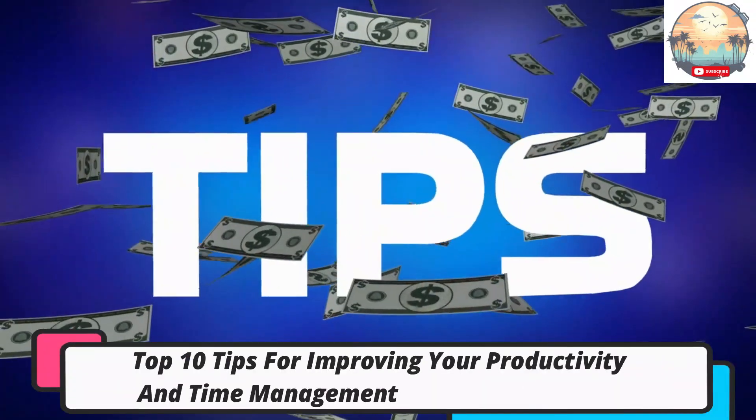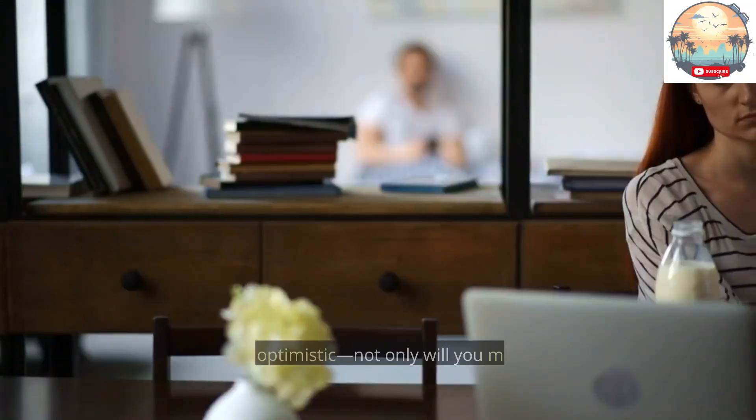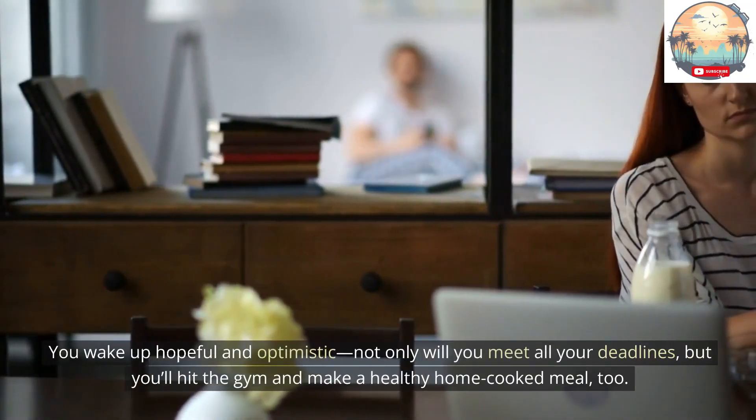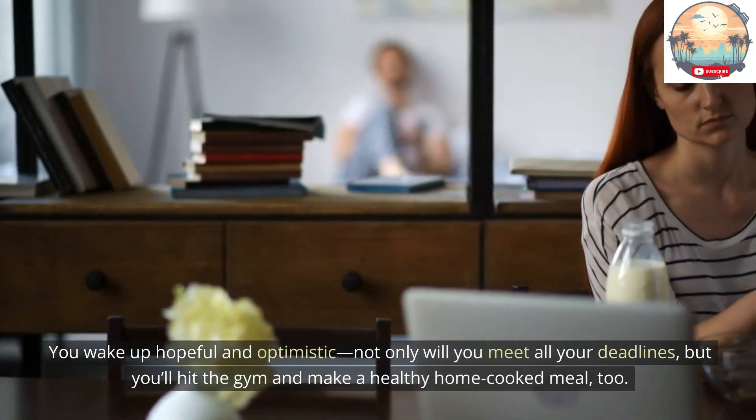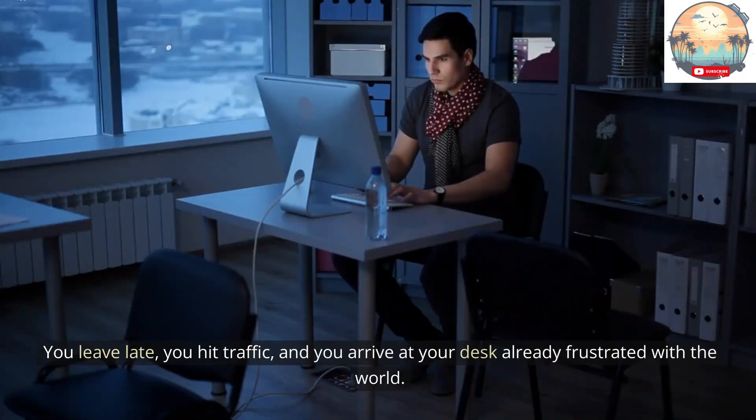Top 10 Tips for Improving Your Productivity and Time Management. We've all experienced the woes of time management at work. You wake up hopeful and optimistic — not only will you meet all your deadlines, but you'll hit the gym and make a healthy home-cooked meal too. Then life happens. You leave late, you hit traffic, and you arrive at your desk already frustrated with the world.